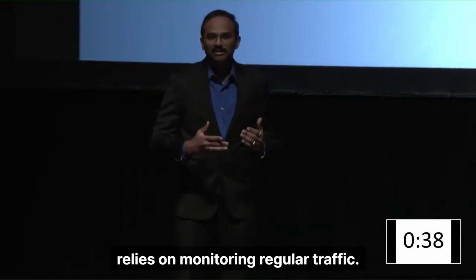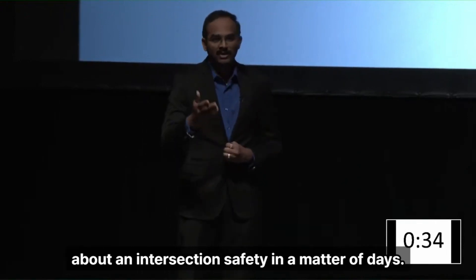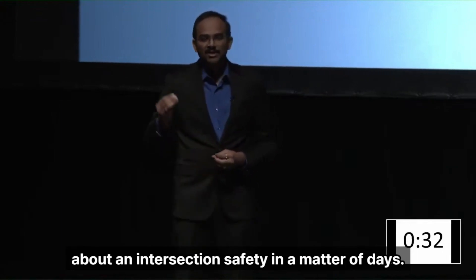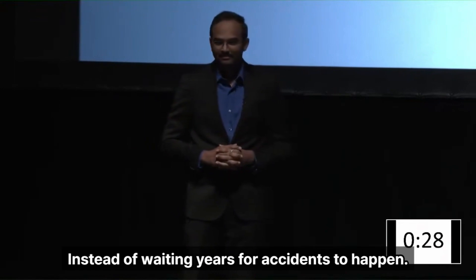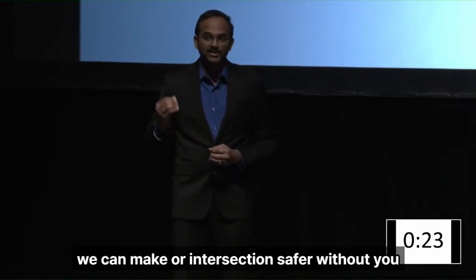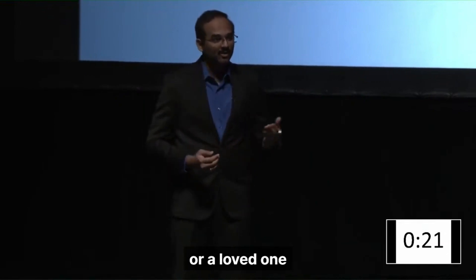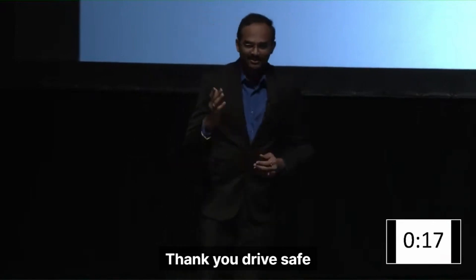Because T-SCAN relies on monitoring regular traffic, we can come to the same conclusion about an intersection's safety in a matter of days instead of waiting years for accidents to happen. That means, thanks to T-SCAN, we can make our intersections safer without you or a loved one having to meet an accident first. Thank you. Drive safe.